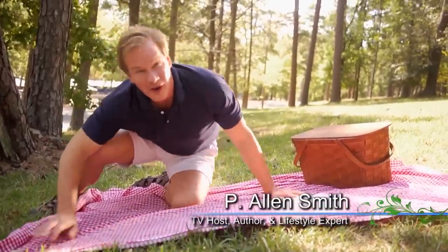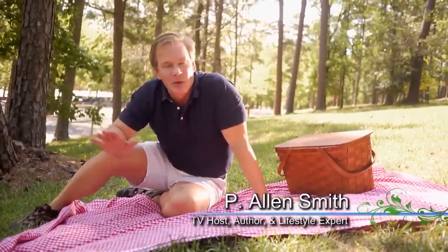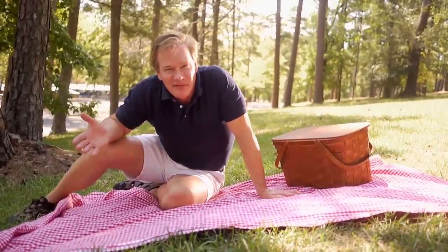Hi, I'm Alan Smith. Welcome to Garden to Table. Today's show is all about weekend getaways. Who doesn't love them?